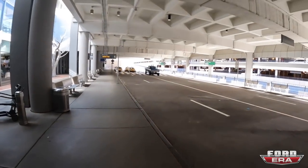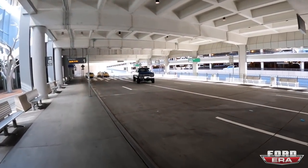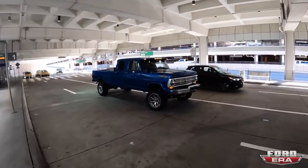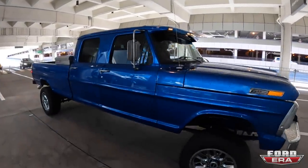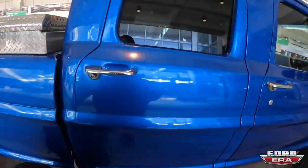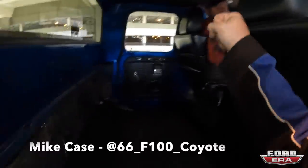All right everybody, just made it over here to North Carolina and my buddy Mike is actually coming to get me from the airport — perfect timing because he's rolling through right now. What's up Mike? How you doing bro?